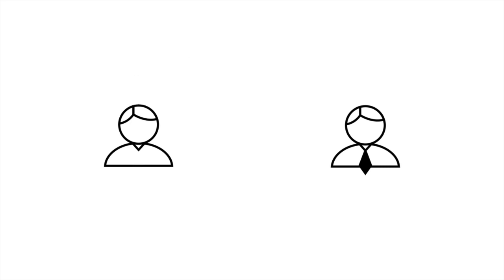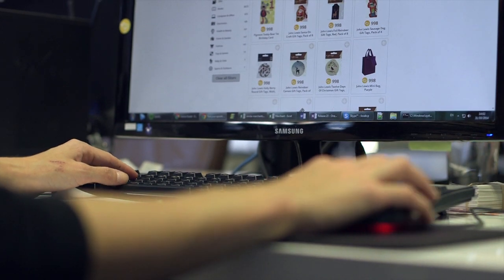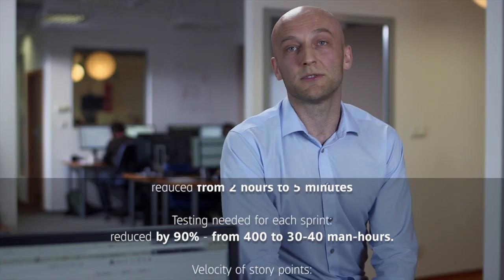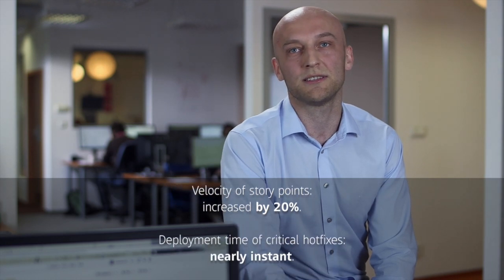Quick product updates make another benefit possible: continuous feedback, which is a welcome side effect of the continuous delivery approach. It means that the client can immediately test every small addition to the product in an environment that looks and behaves exactly like the final version will. Thanks to the fact that we've delivered hundreds of projects to our clients, we have tools, methodologies, and knowledge to deliver new things like continuous delivery to regular businesses which don't necessarily have that knowledge or experience in house. It was very successful and a great experience for us, so we started to offer this to our other clients and use it in a lot of other projects.